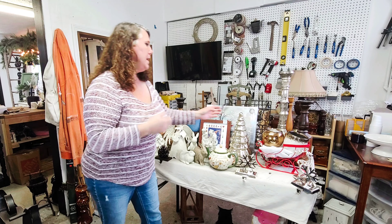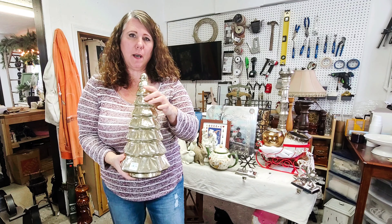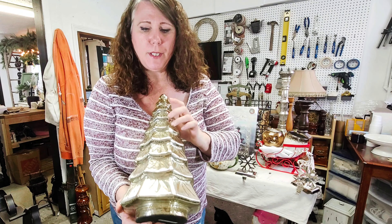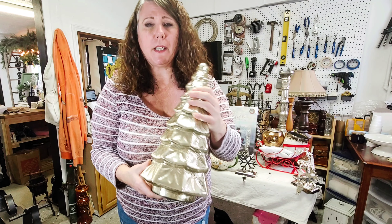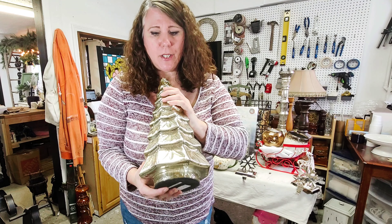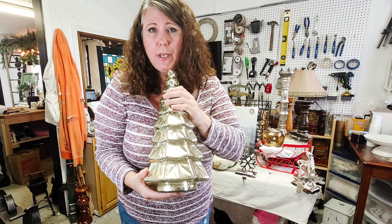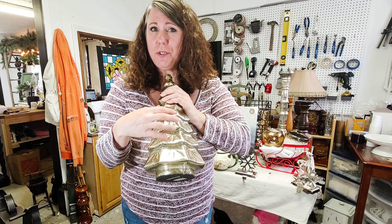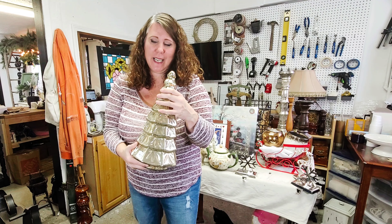The other thing I really liked was this tree. I have a couple of these from Pottery Barn — I don't think this one came from Pottery Barn, but it's really heavy. I think it's actual real mercury glass and it was $8. If I can't sell it here at the cottage, I will take it home and put it in my house because I have a bunch of trees just like this. So I really liked it and grabbed it.